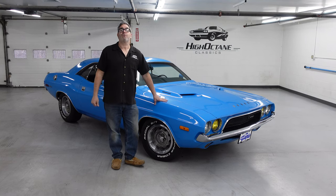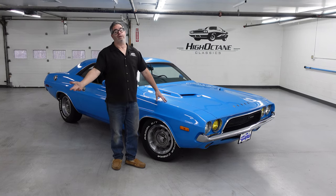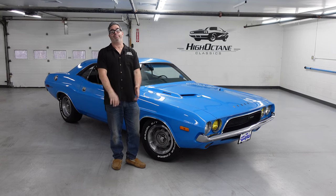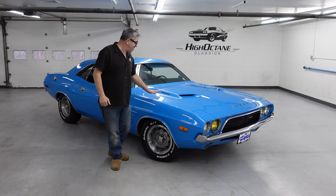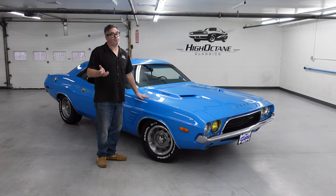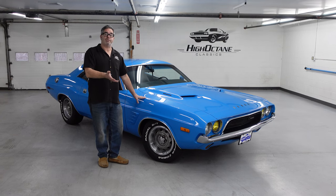1972, things got a little different. There was a big insurance crackdown, the Clean Air Act, unleaded fuel — these things were all conspiring to kill the Hemi, the big block. Even the 383 was gone in 72. So for 1972 onward, Challengers were strictly about small blocks or the six-cylinder.